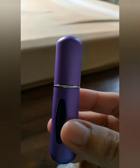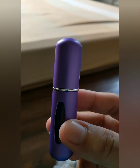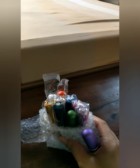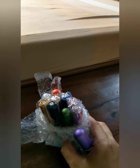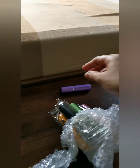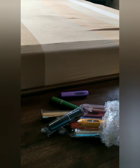Sometimes bottles are heavy, sometimes they get broken, or they leak — a lot of things can happen when you're traveling with a big bottle of perfume. Also, at the airport you're only allowed to carry 50ml, so with this small atomizer you can carry at least five or more different kinds of perfume.